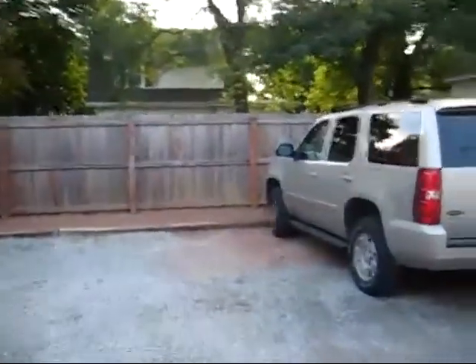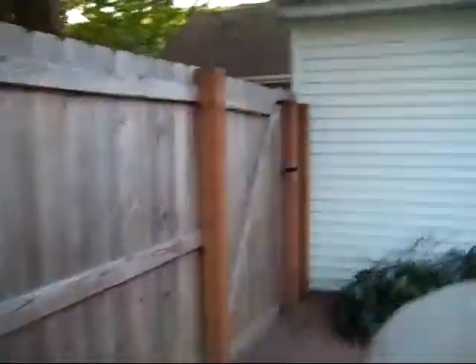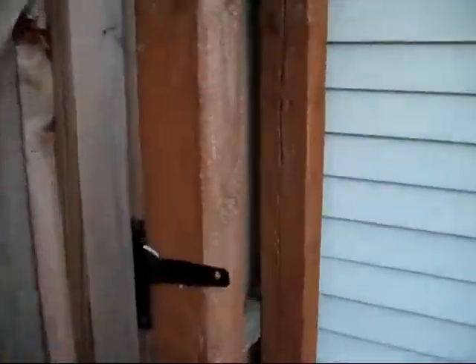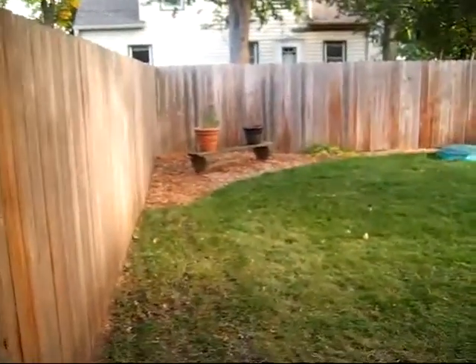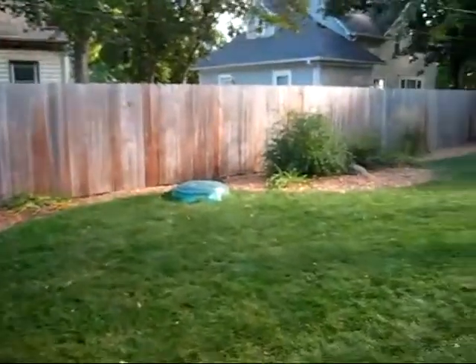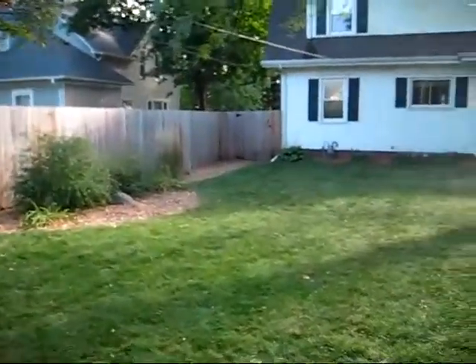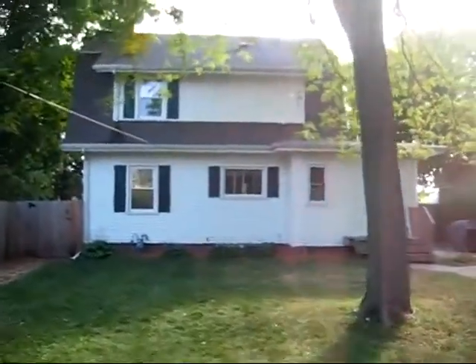The backyard is entirely fenced in — a real inviting backyard setting with nice landscaping and the back of the home.